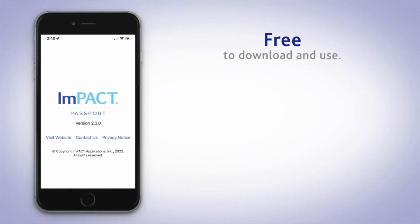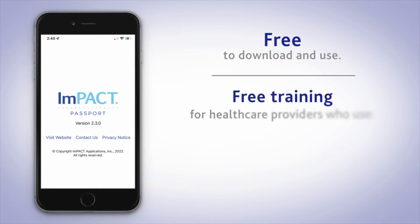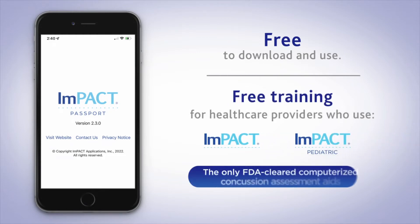The app is free for test takers to download and use, and Passport training is free for healthcare providers who use Impact or Impact Pediatric, the only FDA-cleared computerized concussion assessment aids.